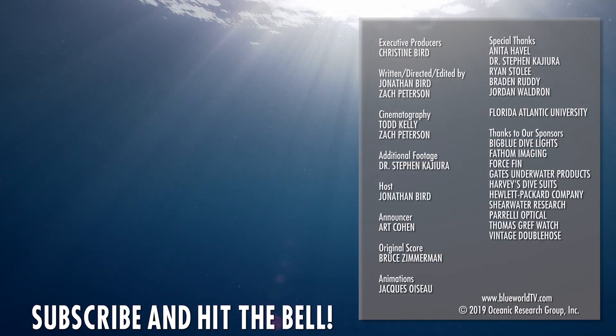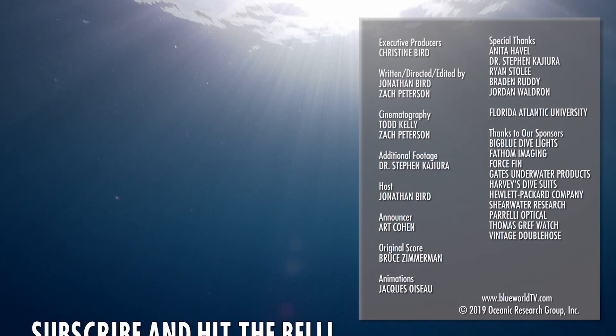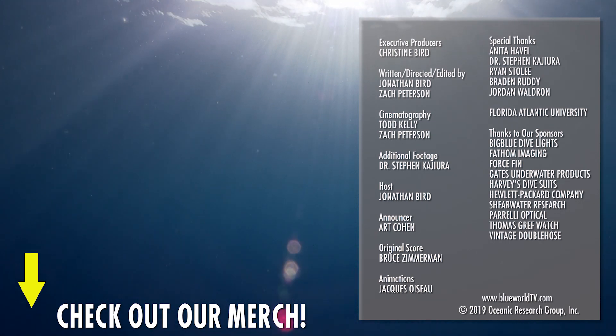Hey everyone! Thanks for watching our latest episode all the way to the end! Hit that subscribe button now so you won't miss our next episode! And check out our new second channel, Blue World Plus, for some awesome behind the scenes, vlogs and extras!